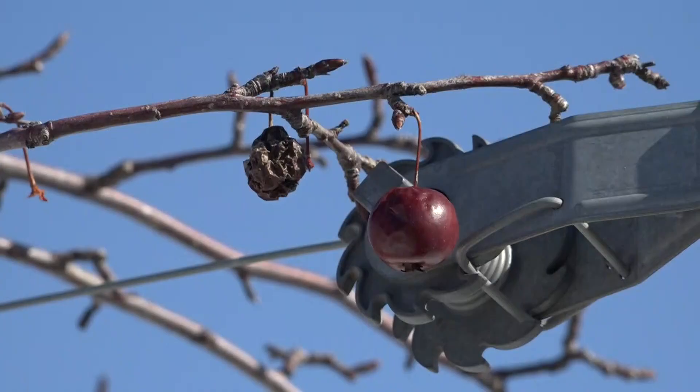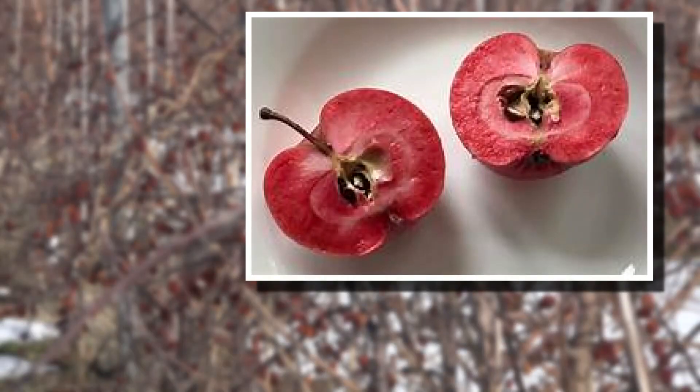What he's doing is really different. Don't call him a red flesh apple breeder — well, not all apples produce red juice. He's a red flesh apple juice breeder. I think it really has a lot going for it.